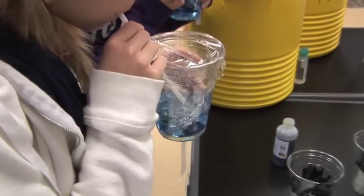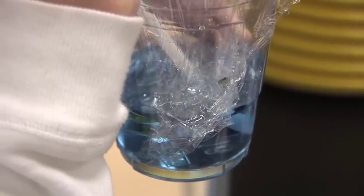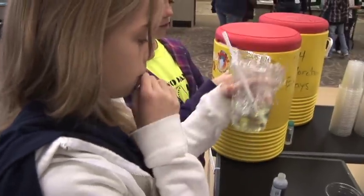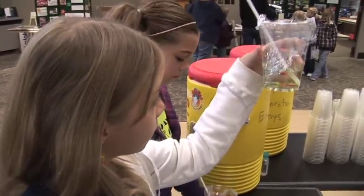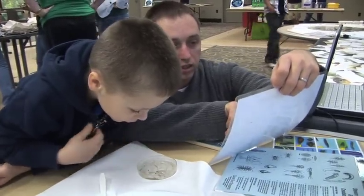Kids measured the effects of carbon dioxide on water by using a straw to blow into a cup of water, changing the color from blue to yellow. But for scientists in the making, like Jonathan, it was all about the bugs.